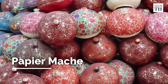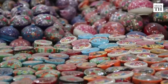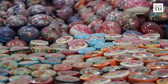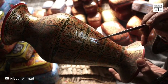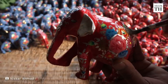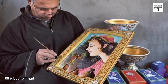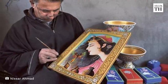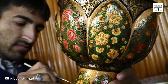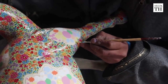Kashmir's papier-mache art is a story in itself. Migrants from Persia and Central Asia travelled to Kashmir and introduced many arts and crafts in the 15th century. But no historian has been able to trace the first papier-mache artisan in Kashmir. It has been passed on orally from one generation to the other.